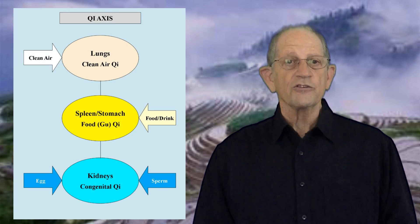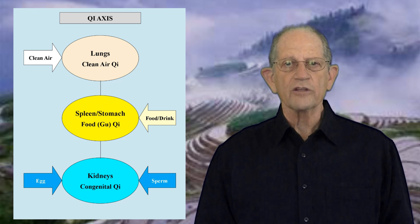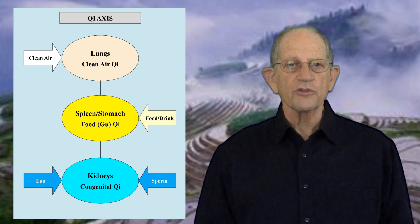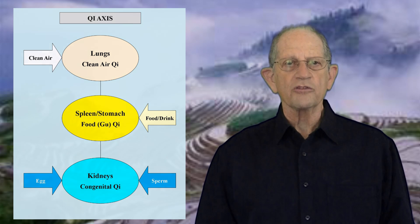The Zong Fu are energy, or Qi, transformers in a complex bio-energetic system, and their functions relate to their Qi transformation processes. The spleen is the third member of the group of organs called the Qi axis. The other organs are the kidneys and the lungs. While the kidneys hold and transform Jing or genetic Qi, and the lungs receive and transform clean air Qi, the spleen transforms and transports Qi extracted from food and drink, which is called Gu Qi. Digestion is its most important function. The spleen has six important functions, which I will describe in this episode.